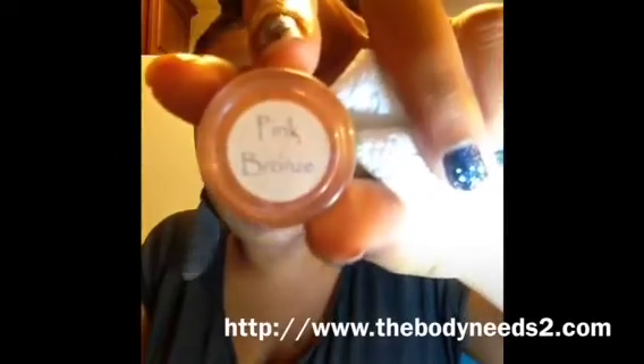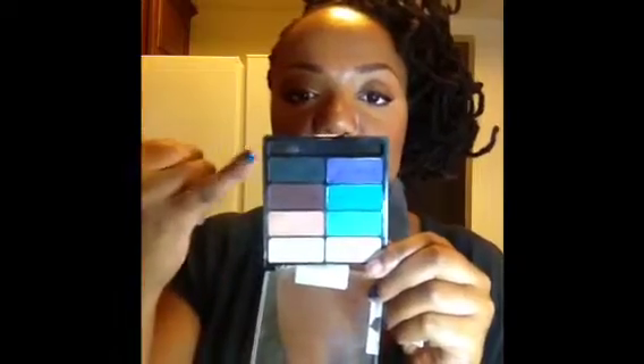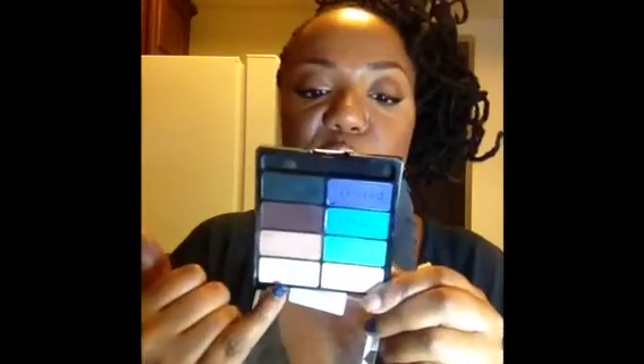I used the LA Splash Cosmetics Splash Proof Eyeshadow Sealer and Base before I applied my pigment, which was pink bronze — I believe it's a MAC pigment that I got from The Body Needs. To add depth to the eye look, I used my Wet n' Wild Color Icon palette in Eye Heart Matte, using only the black and brown combined in the crease and the lightest shade on my brow bone.